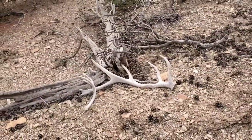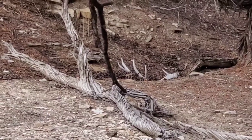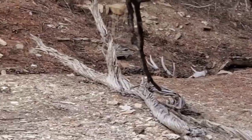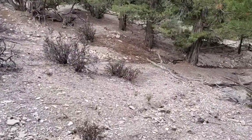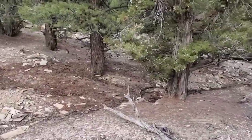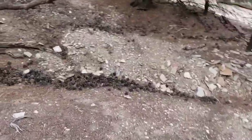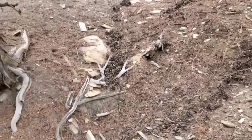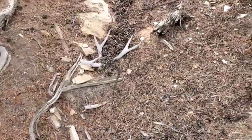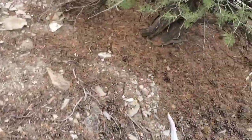Here we go, looks like the first good deer shed - good eye guard, a little something coming off above that eye guard, four points. One thing we aren't finding is sets. Keep looking and looking but not matching up. This thing's been there long enough to be buried by the pine cones. Just a decent four - I gotta quit zooming in on them with the camera because then they look bigger and when I get to them they've shrunk down.